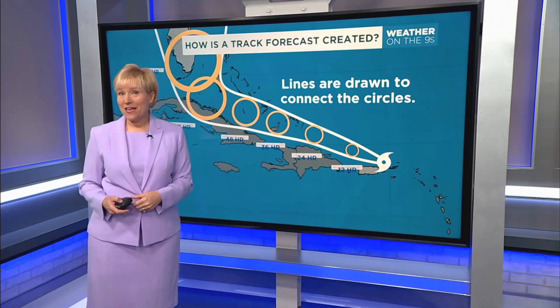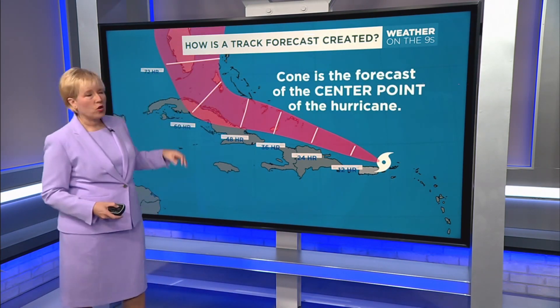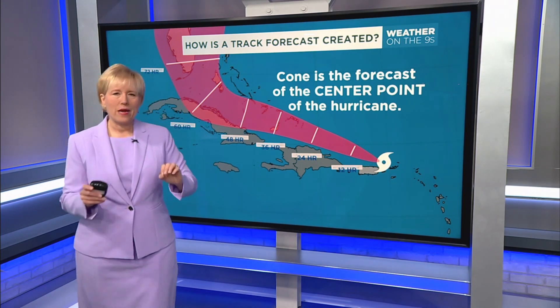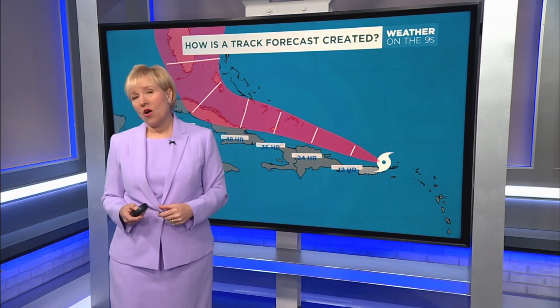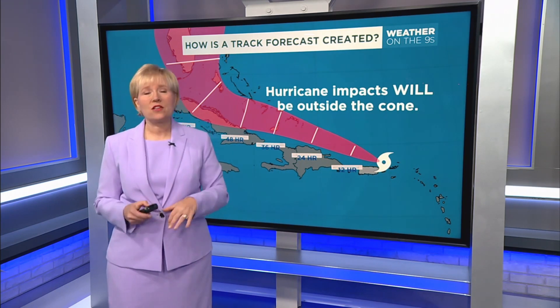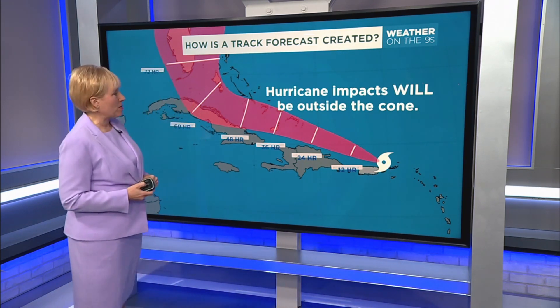But remember, hurricanes are not points. So that means when we have this cone, we are following only the center point of the hurricane. That's what that track forecast is for. So that means hurricane impacts will happen outside the cone — that's something we have to keep in mind.